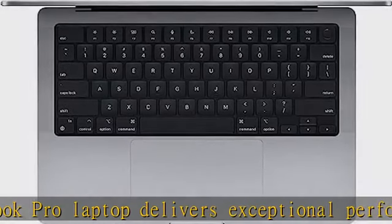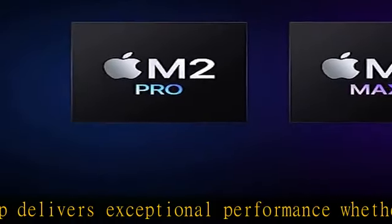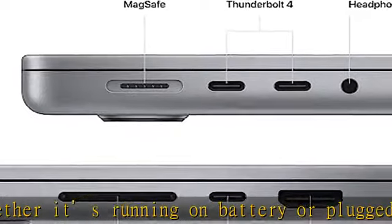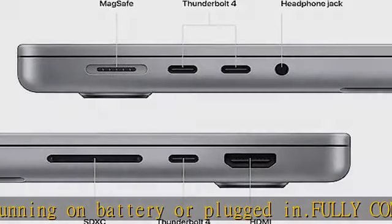Advanced camera and audio: look sharp and sound great with a 1080p FaceTime HD camera, a studio-quality 3-mic array, and a 6-speaker sound system with spatial audio.